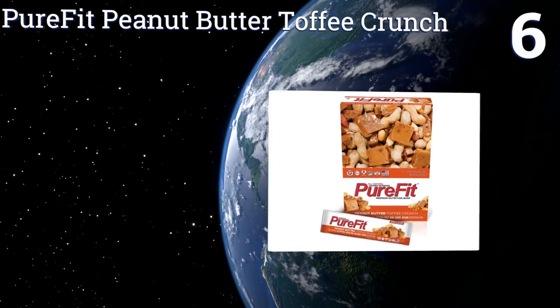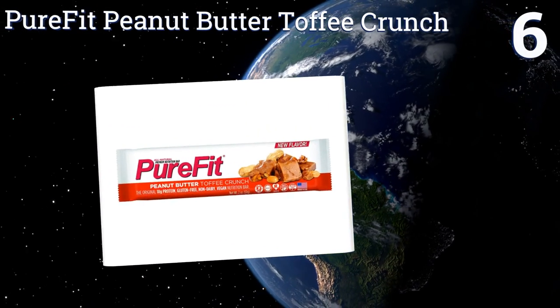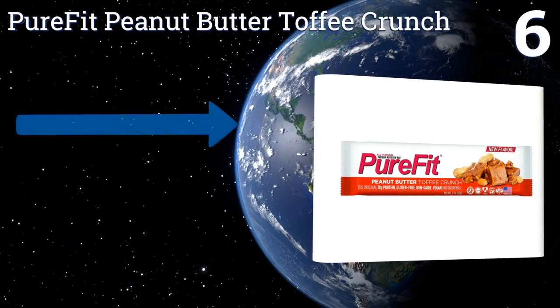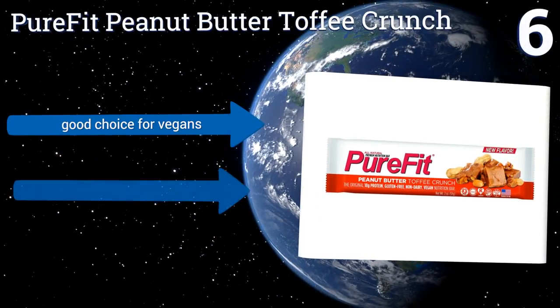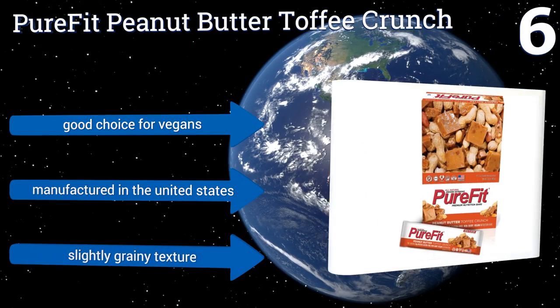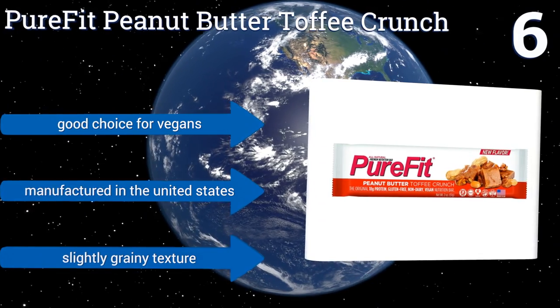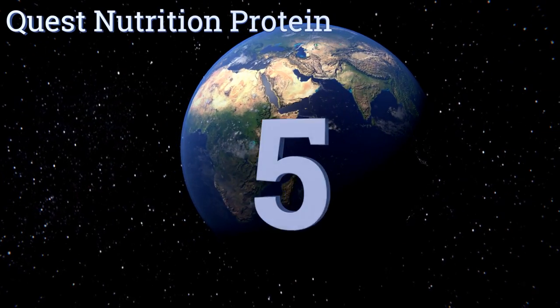Moving up our list to number six, the Purefit Peanut Butter Toffee Crunch bars are both gluten and dairy free and provide 18 grams of protein, perfect for satisfying hunger or for post-workout muscle recovery. You can't go wrong with this nutritional powerhouse of a treat. They're a good choice for vegans and manufactured in the United States, however they do have a slightly grainy texture.